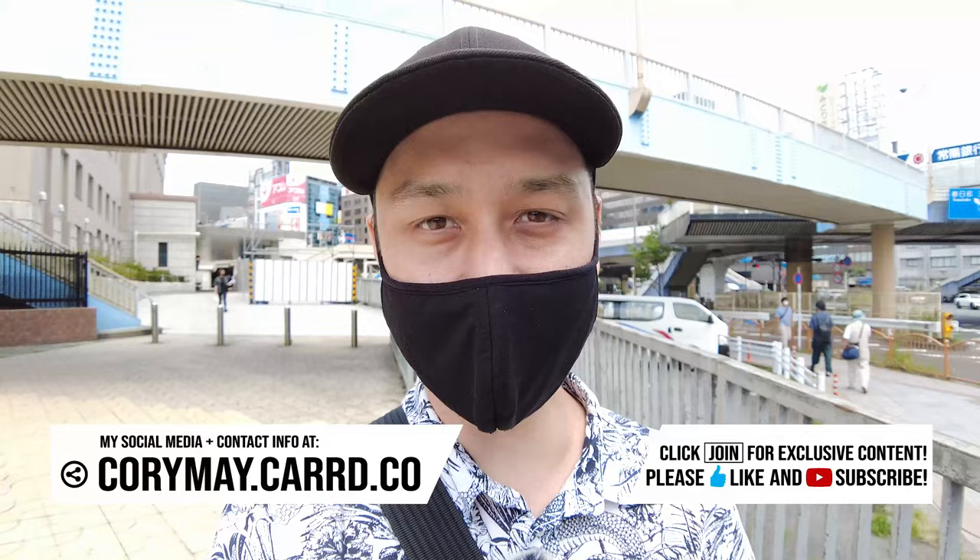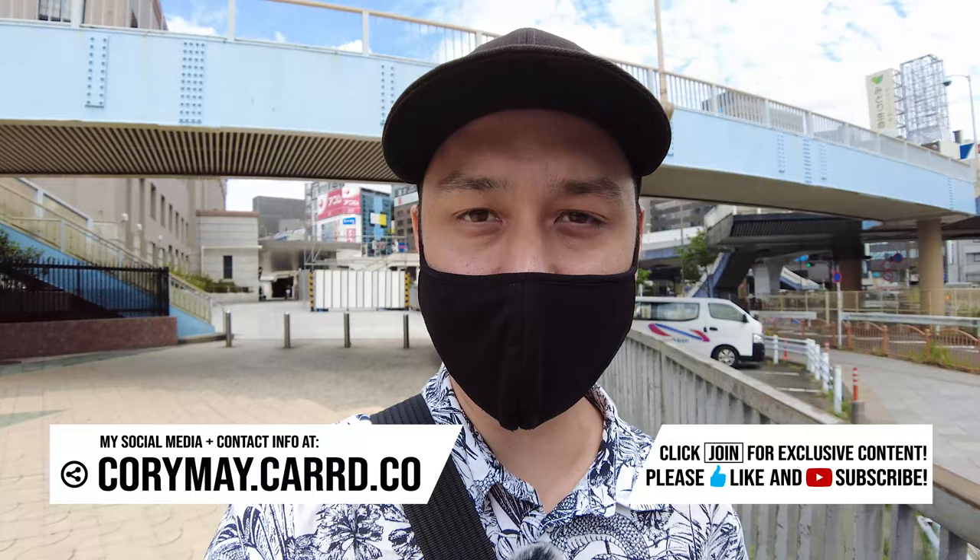Hey, good afternoon everyone. It's Cory here. Welcome to another video on the channel. So we are doing a walking video and since we have this new camera, the DJI Osmo Pocket 2, it makes filming indoors a little bit easier for me. I don't have to carry a huge camera or something like that.